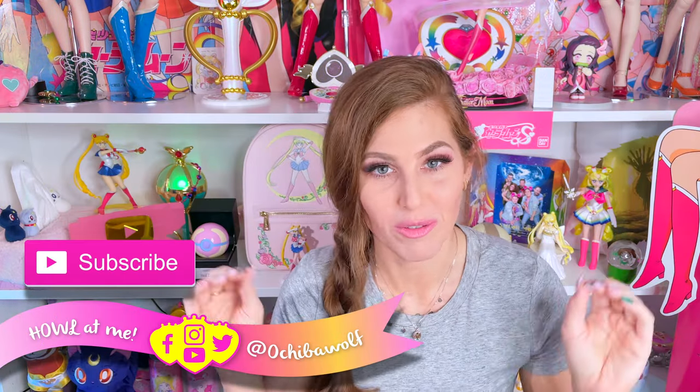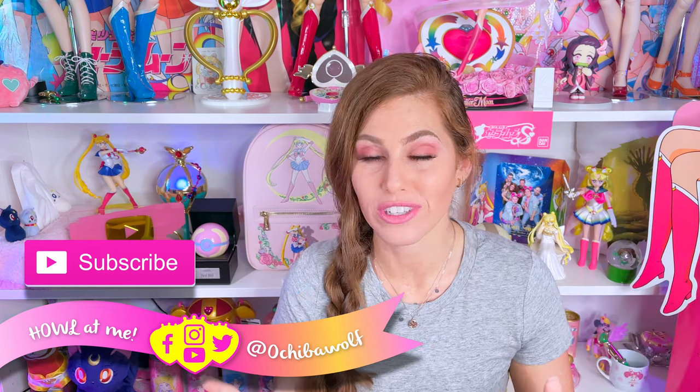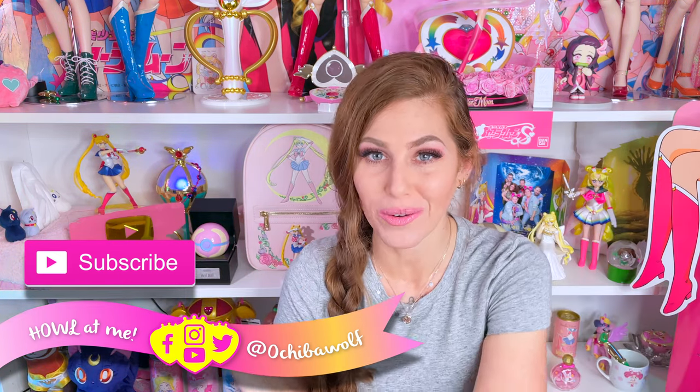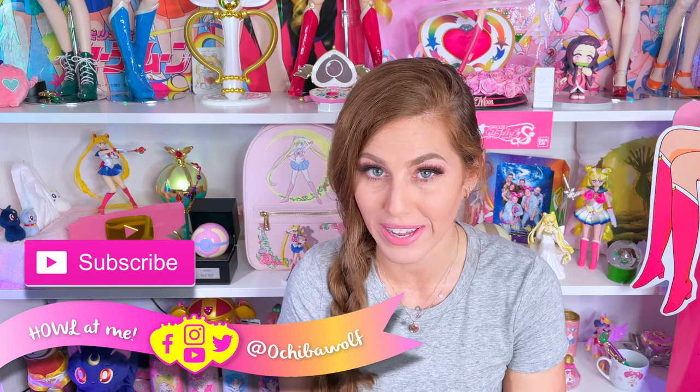I just want to say real quick before we jump into the two collections that I want to talk about today — if you are brand new to the channel, hello, my name is Brooke or you can call me Ochi. I am at Ochiba Wolf everywhere on social media and I really just like to buy things. I don't want to consider myself a hoarder but I'm this close.